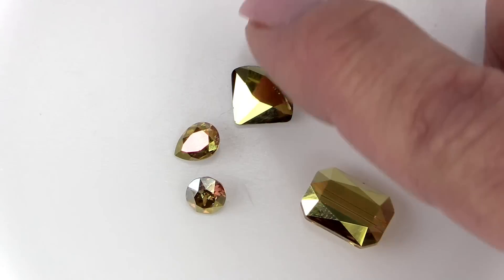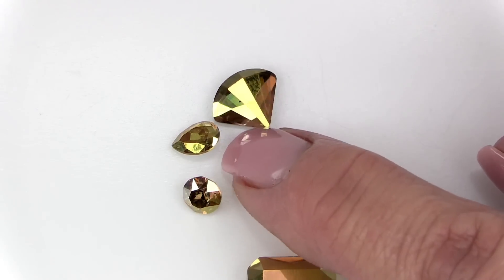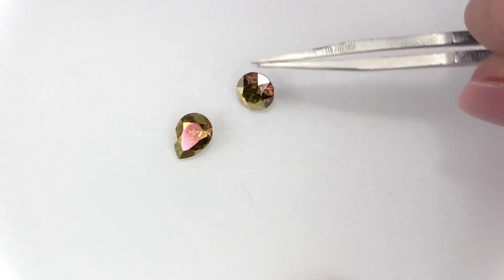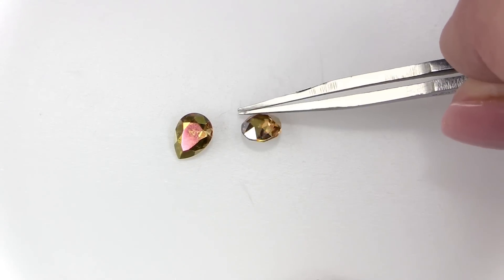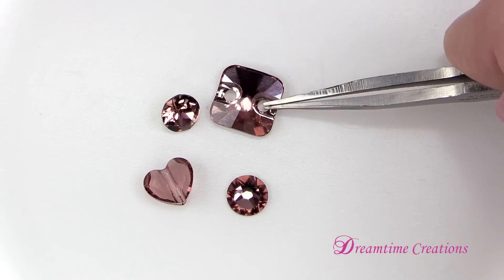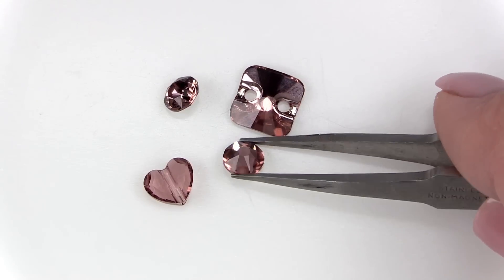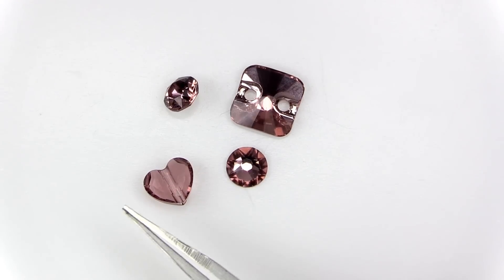Another new shape for this launch is the fan flat back, article 2714, available in hotfix and no-hotfix. Here we have the chaton — the 1088, a standard favorite — and here is the pear fancy stone, article 4320, also available in the new lacquer colors as well as the new color blush rose. Blush rose is number 257 and you can see it here in the new square rivoli sew-on stone (article 3201), here in a chaton, here in a flat back (available in hotfix and no-hotfix), and here in the new love bead, article 5741.